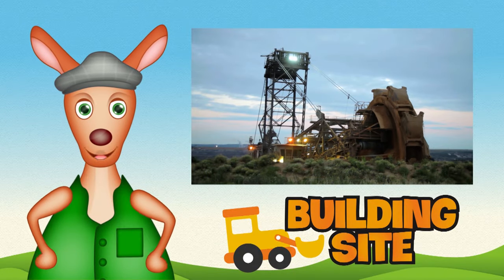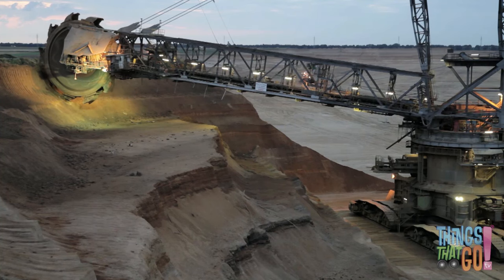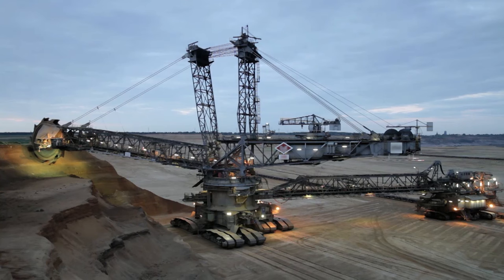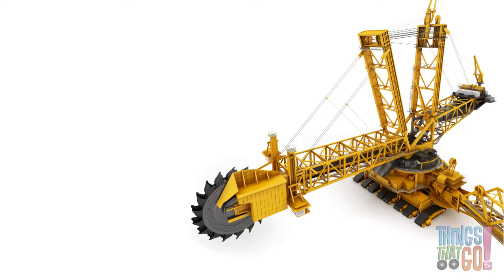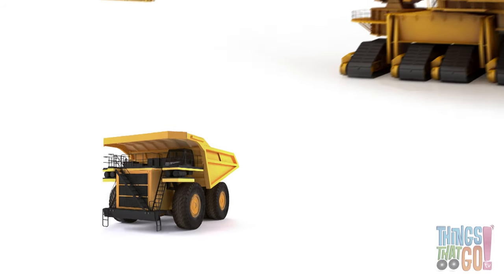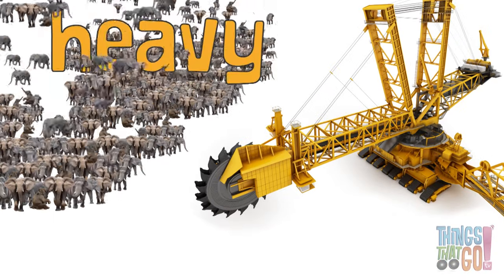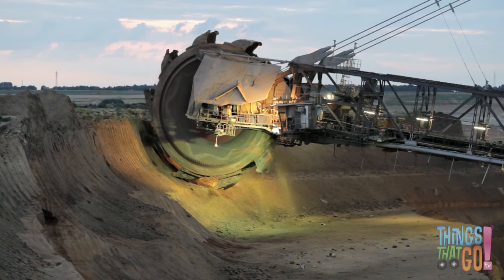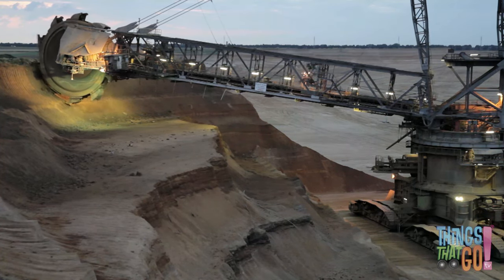Hi girls and boys, Reggie Roo here. Are you ready to see the largest land machine ever? Powering away at a huge open-cut mine is the king of all diggers — the bucket wheel excavator! It's enormous — the size of an oil tanker but on land. It's so big that it makes a huge mining dump truck look tiny, and it's as heavy as 2,000 elephants. The giant digger has 18 buckets attached to a tremendous spinning wheel, which sits at the end of a really long boom, spinning and picking up coal as it goes.